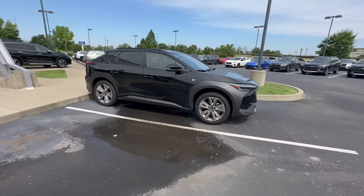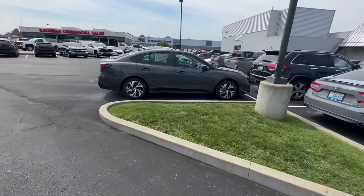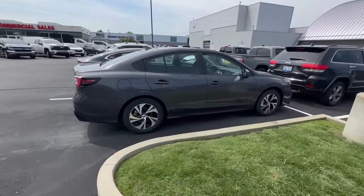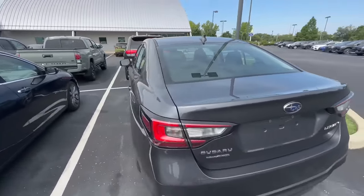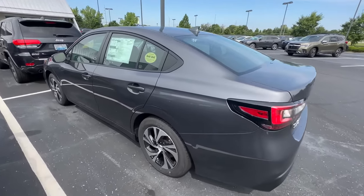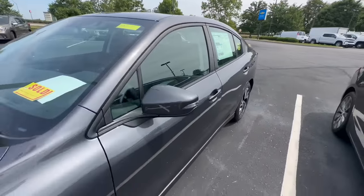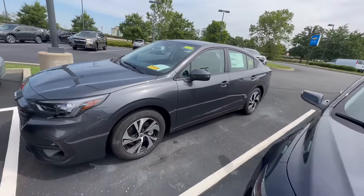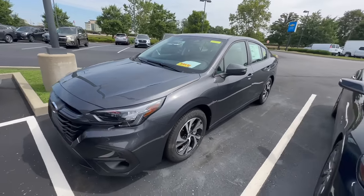One more model I almost forgot: the Subaru Legacy. They don't produce that many, but there's also not a lot of buyer demand. If you find one at your local retailer or want to order one, you might have an opportunity to get a discount, simply because they're not as popular as the other vehicles mentioned.